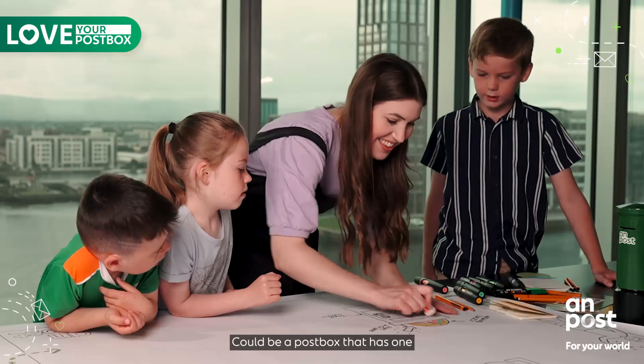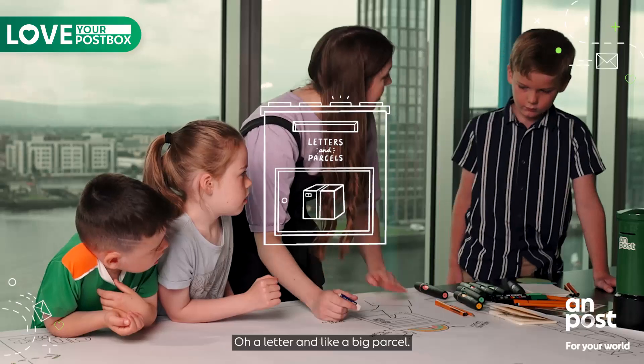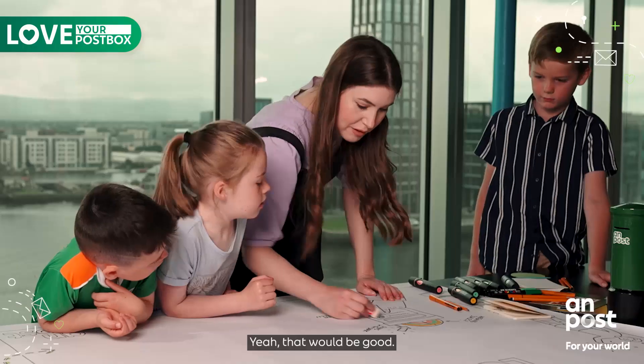Could be a post box that has one that you can put a letter in and a box. Oh, a letter in — like a big parcel. Yeah, that would be good.